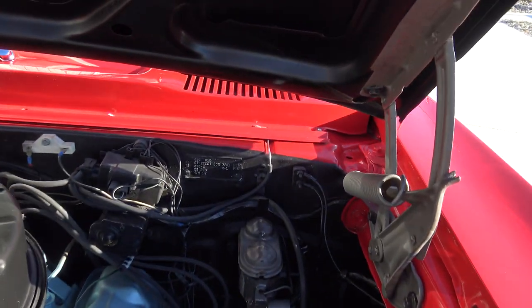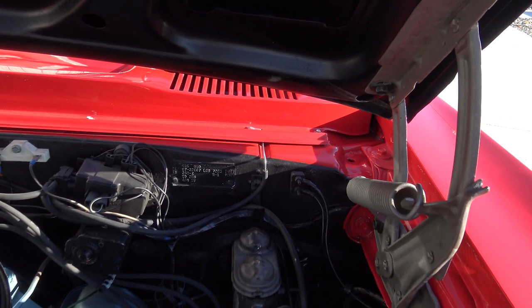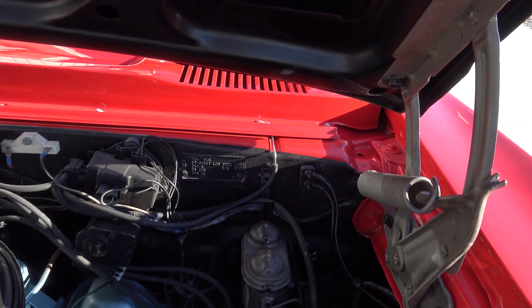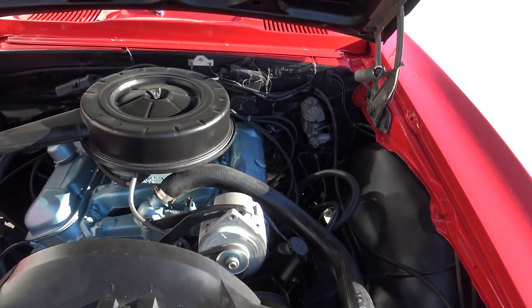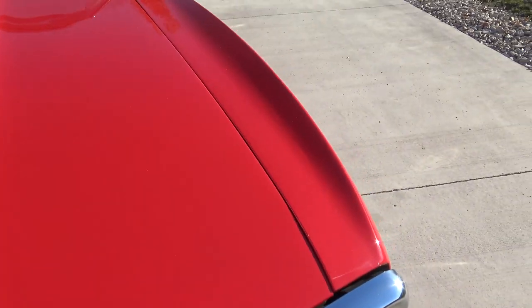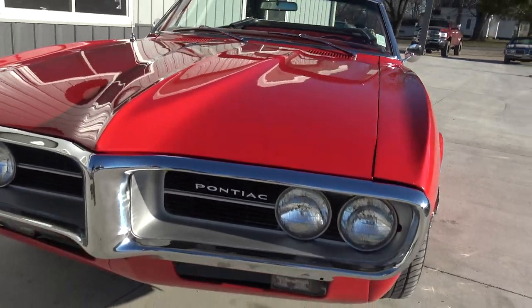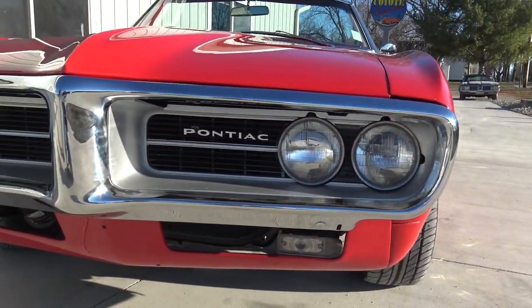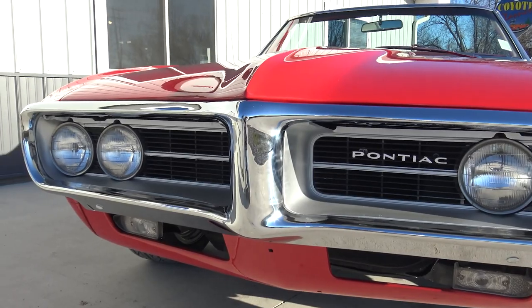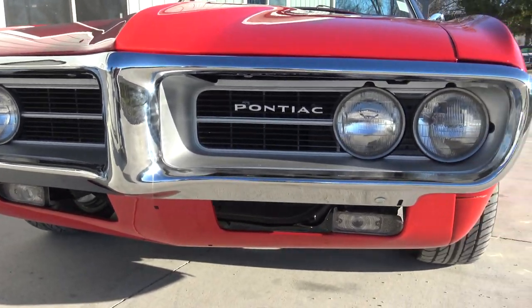As we go back here to the fender tag, the cowl tag here. It is R-1 for paint and then 258-Z. Great car, guys. When they went ahead and did the new paint job, they went ahead and replaced and re-chromed the front bumper. The paint on the front valance is in great shape.